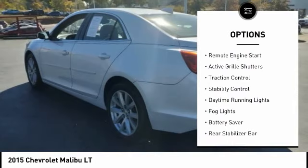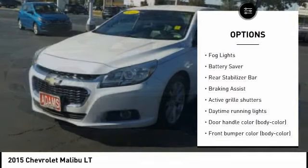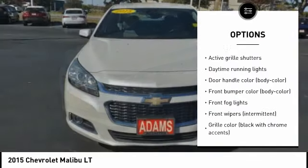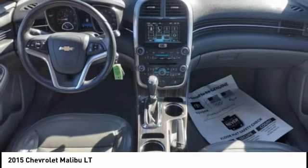Tire pressure monitoring system, remote engine start, active grille shutters, traction control, stability control, daytime running lights, fog lights, battery saver, rear stabilizer bar, braking assist.